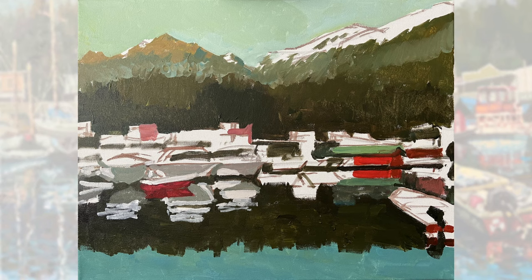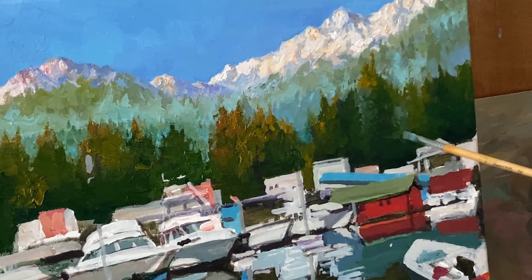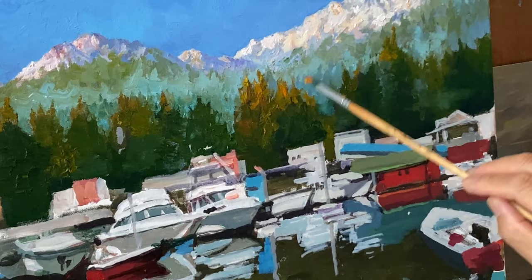Discover how color choices and harmonious blending can evoke powerful emotions within a painting as we take you through the step-by-step process of infusing feelings into art. From the misty allure of Ketchikan's landscapes to Yen Sun's expert brushstrokes, this video is a journey into the heart of artistic expression. Learn how to infuse your artwork with mood and meaning.